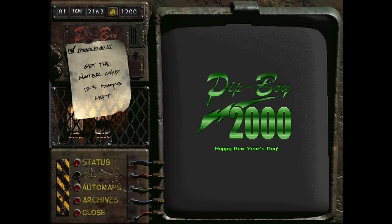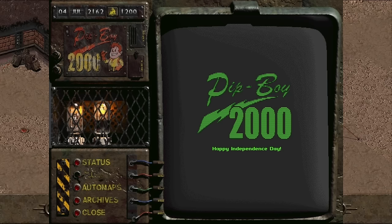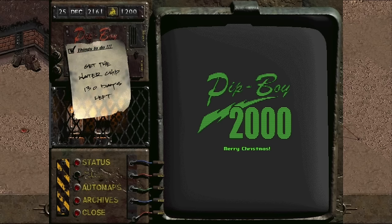The holidays recognized by the Pip-Boy 2000 include New Year's, Valentine's, April Fool's, Independence Day, Halloween, Thanksgiving, and Christmas.